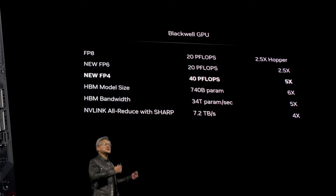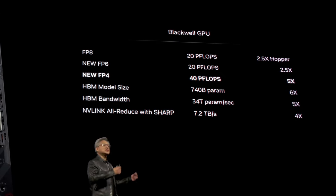NVIDIA, in their latest announcement of Blackwell, has showcased two new formats coming that can be used to help accelerate some of those math workloads. What Jensen Huang announced at the GTC event is support for FP6 and FP4 formats — floating point precision in 6 bits and 4 bits — with the goal that you can get many more operations if you're using fewer bits.